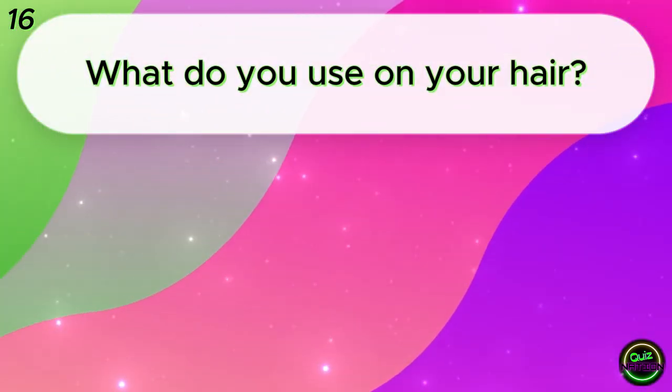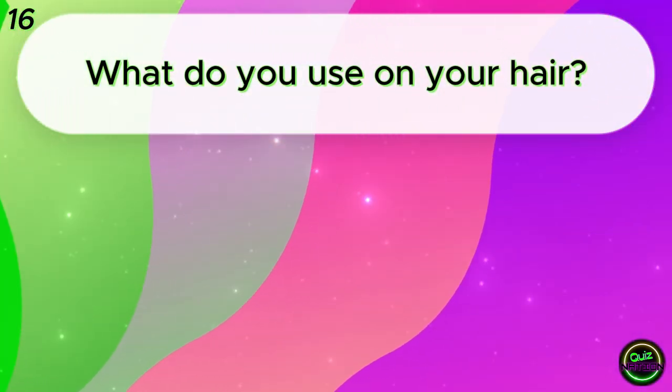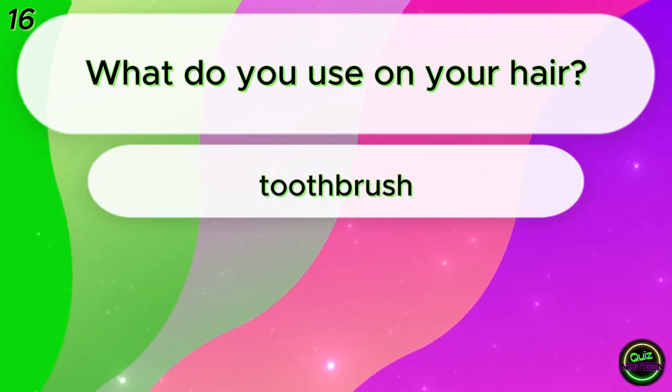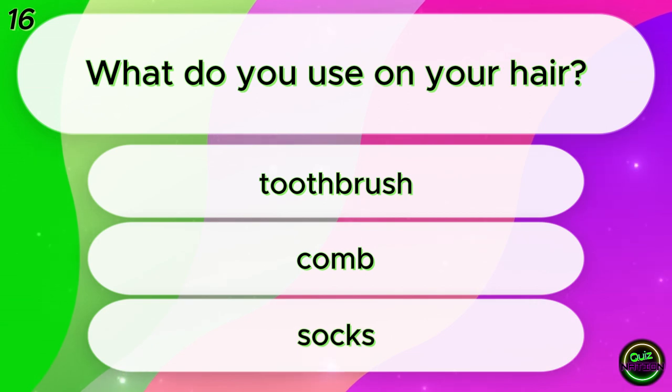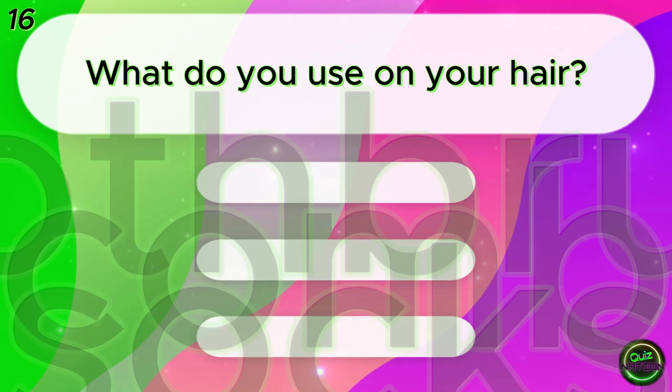What do you use on your hair? Toothbrush? Comb? Socks? Comb!